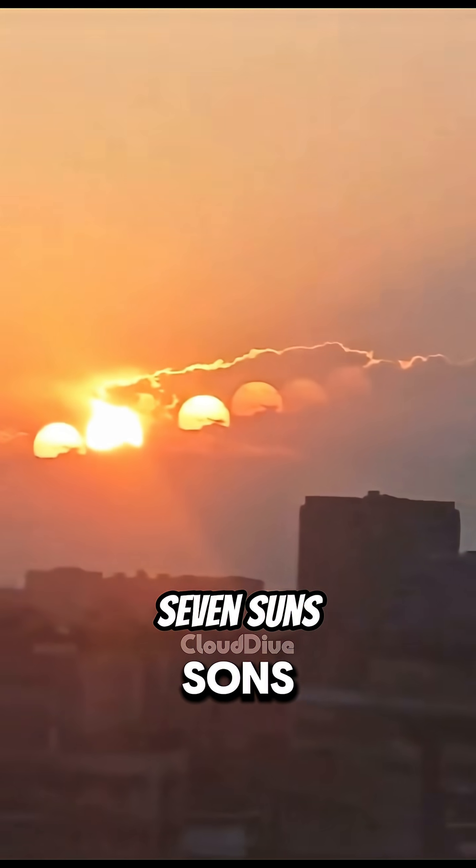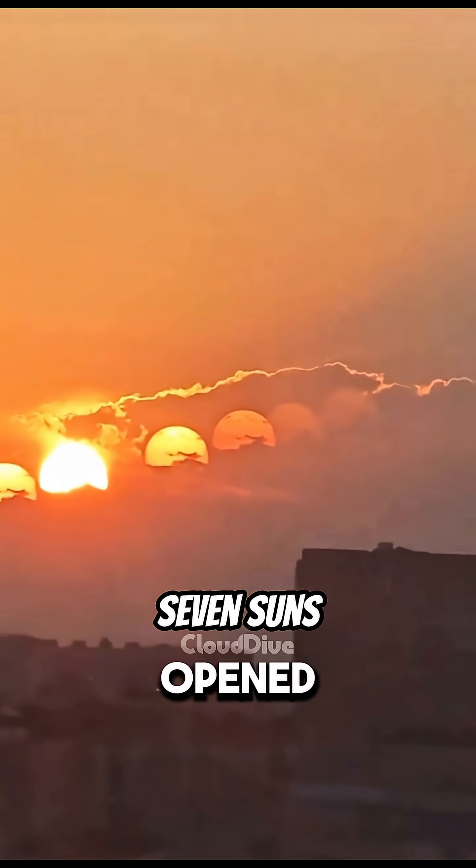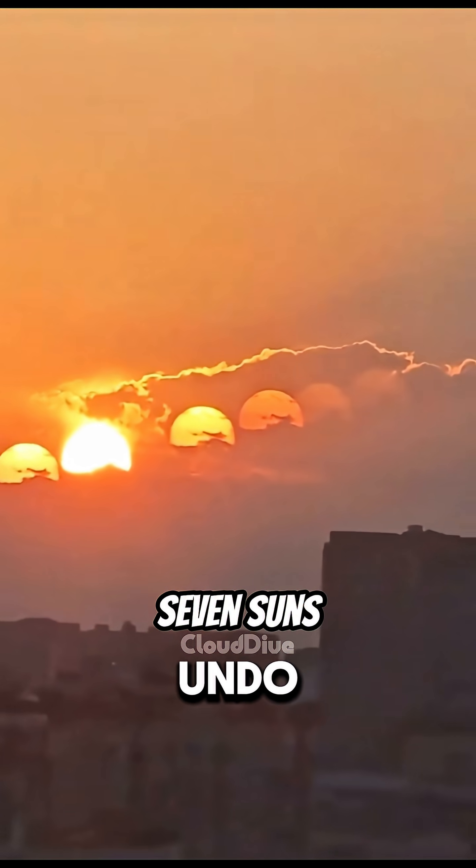Finally, 7 suns. How many suns does one planet need? It's like nature opened Photoshop and forgot to undo. Get out of here!